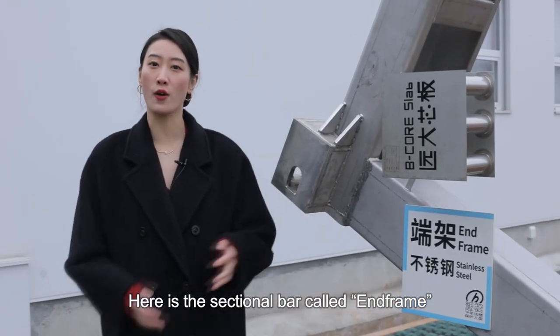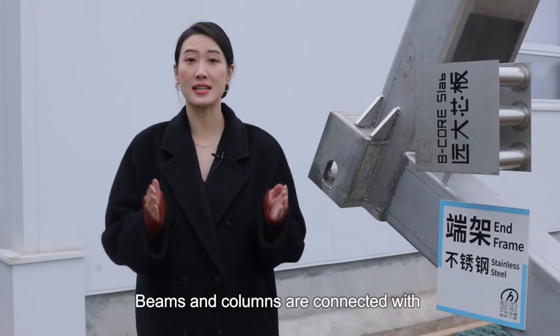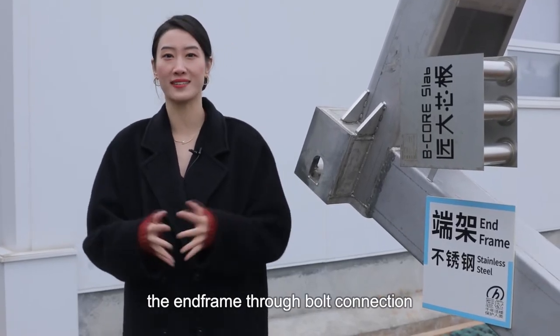Here is the sectional bar called end frame, which is the main structure of the Haunted Building. Beams and columns are connected with the end frame through bolt connection.